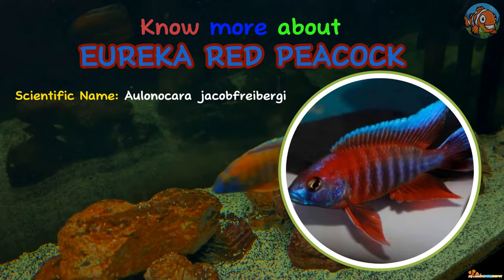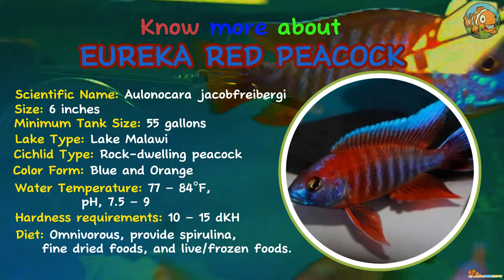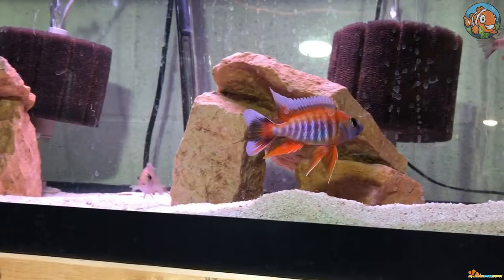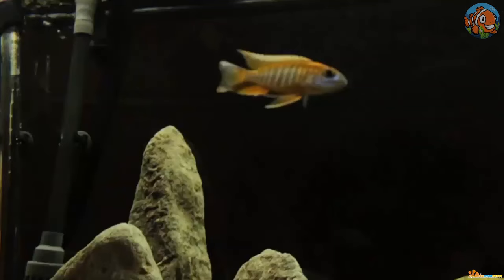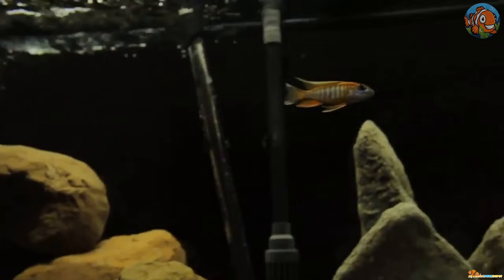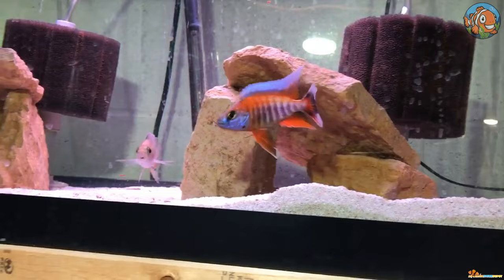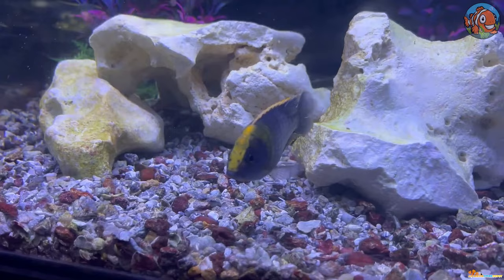The Eureka Red Cichlid is another outstanding variation of the well-known Aulonocara jacobfreibergi Peacock from Lake Malawi. The primary color of the males is orange with various quantities of dark blue, making them a beautiful centerpiece fish. Next is the Sulphur Head Peacock.